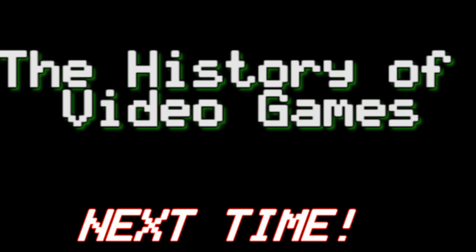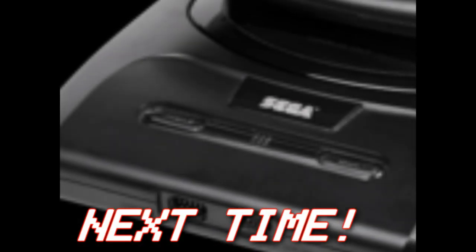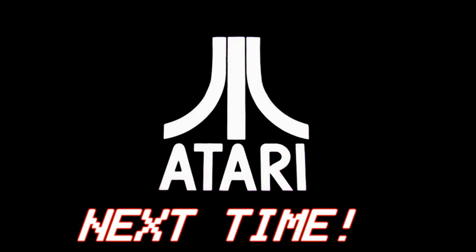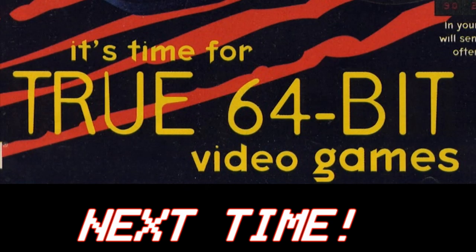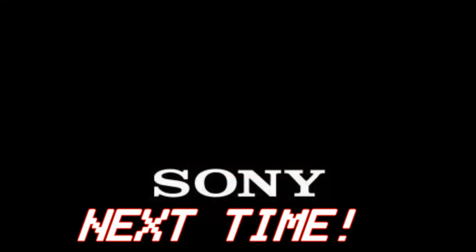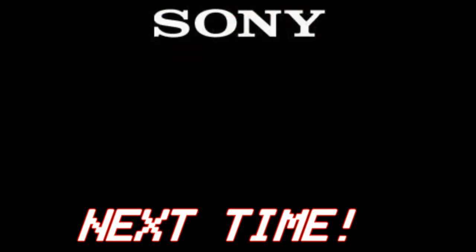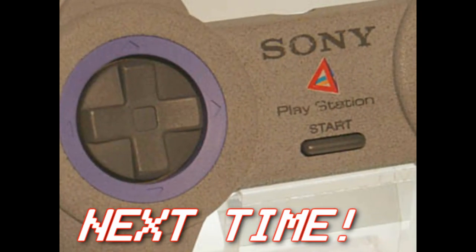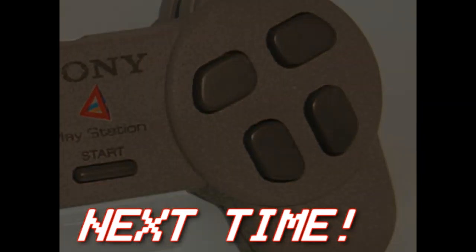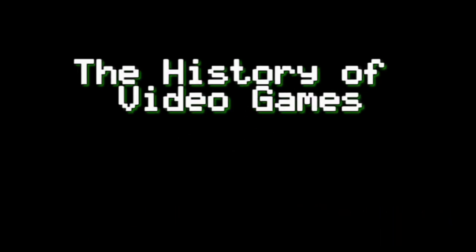Next time on the History of Video Games: more unsightly peripherals for the Genesis are in its future. Atari comes back in the video game market and jumps the gun with the first 64-bit console—but was it actually 64-bit? And finally, Nintendo's old partner but new rival Sony will be a contender against them in the video game market. Will the experience that Sony acquired from the failed partnership be enough to take down Nintendo's market share? That and much more to come on the History of Video Games.